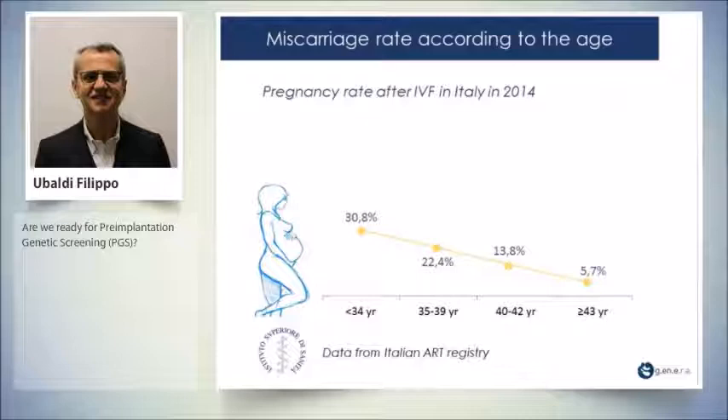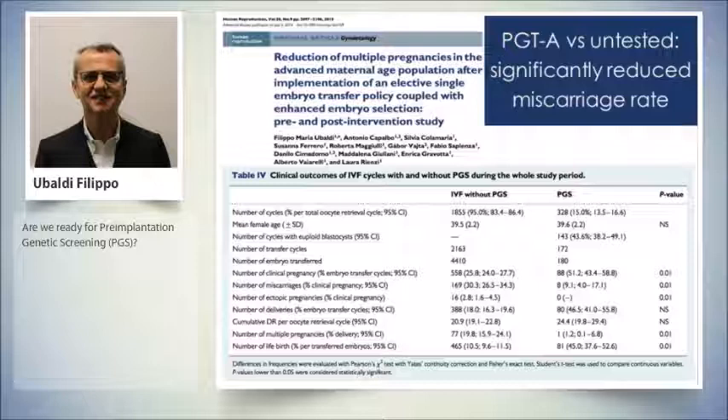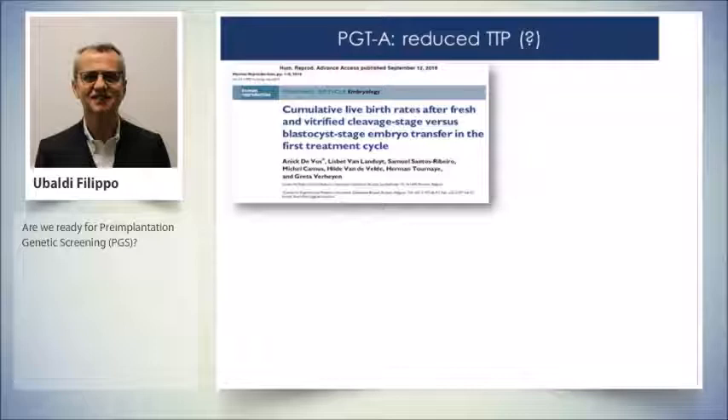The other issue is miscarriage rate according to the age of the woman. Data from the National Italian Registry from the National Health Institute for 2014 show that pregnancy rate after IVF decreases with increasing age — but the miscarriage rate dramatically increases with age. In a retrospective analysis, the number of miscarriages is significantly reduced in PGT cycles versus non-tested cycles.